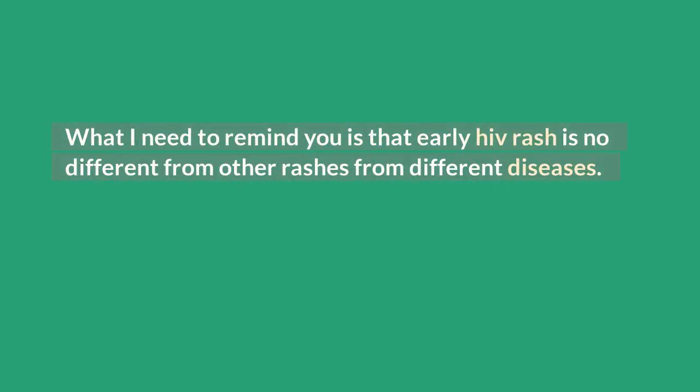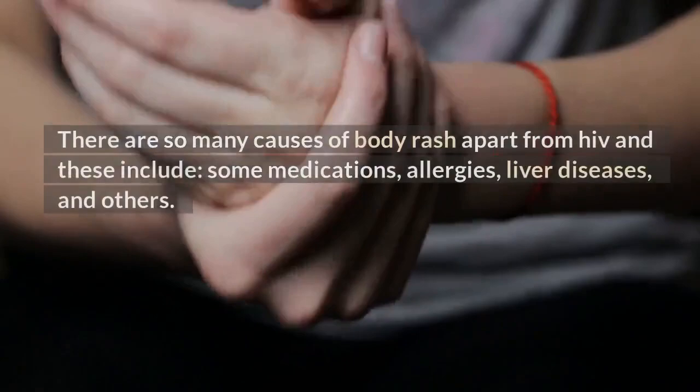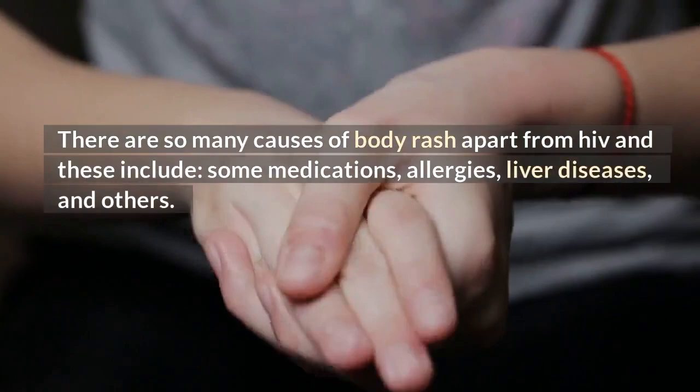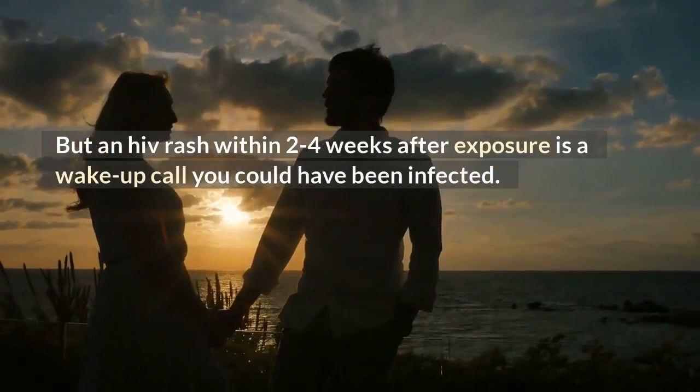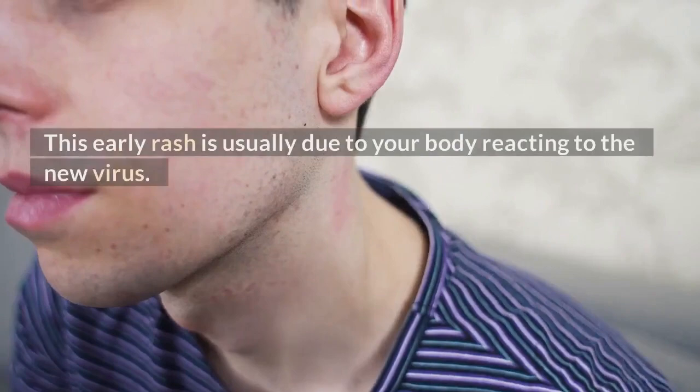What I need to remind you is that early HIV rash is no different from other rashes from different diseases. Having a skin rash does not directly imply you have HIV. There are so many causes of body rash apart from HIV, and these include some medications, allergies, liver diseases, and others. But an HIV rash within two to four weeks after exposure is a wake-up call — you could have been infected. This early rash is usually due to your body reacting to the new virus.